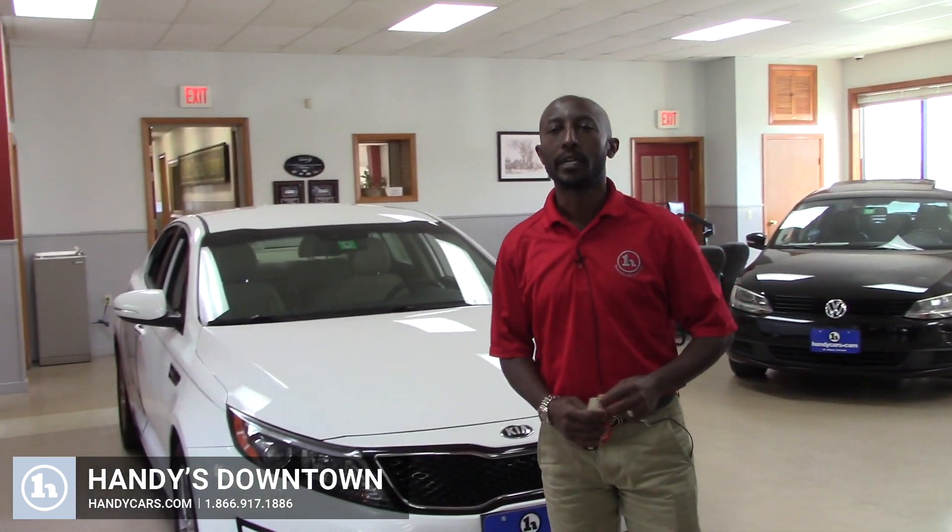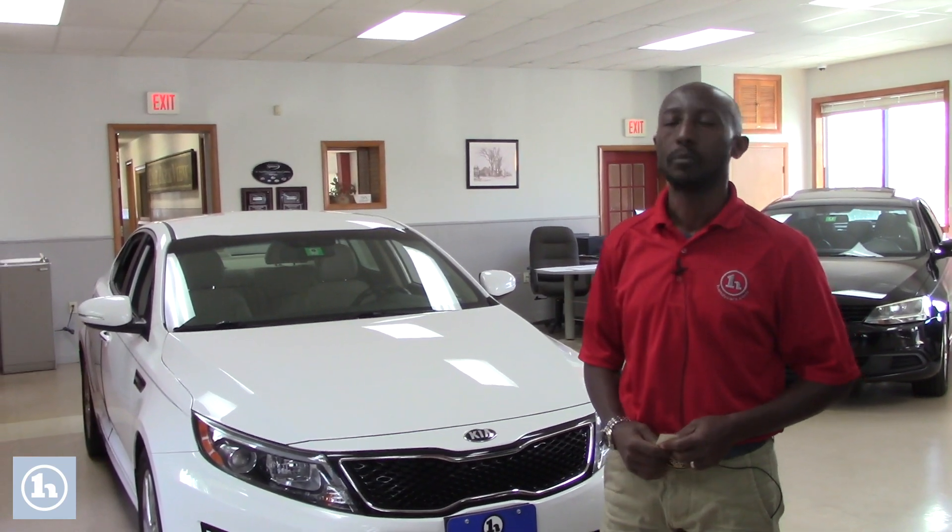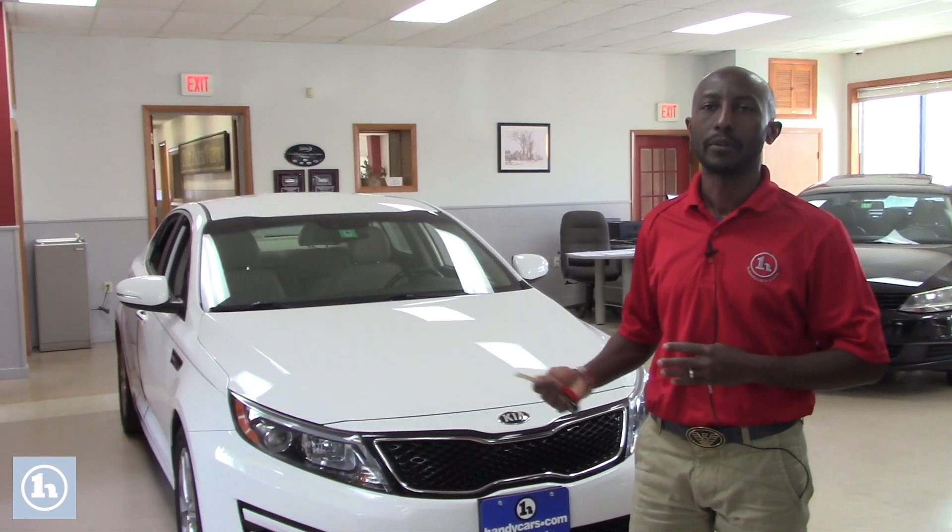Good afternoon EJ, this is Jamari here at Handis Town. Thank you so much for your inquiry on the 2015 Kia Optima. This vehicle is still available and it's in great condition.